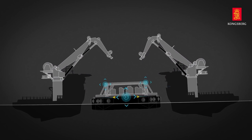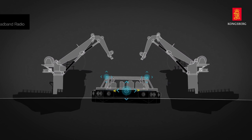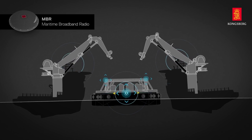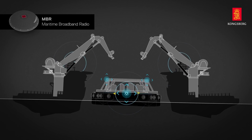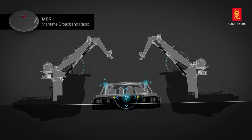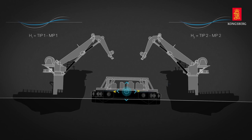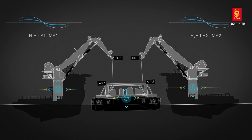The motion sensor on the barge measures the payload movements, and these data are distributed to the vessel's crane control systems over the wireless high-speed maritime broadband radio system. This enables the crane control system to compensate heave movements based on input from both the vessel itself and the barge.